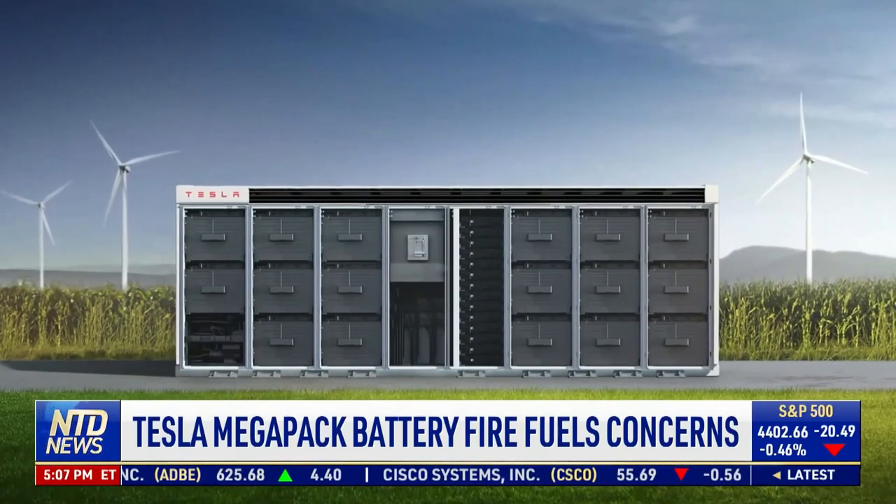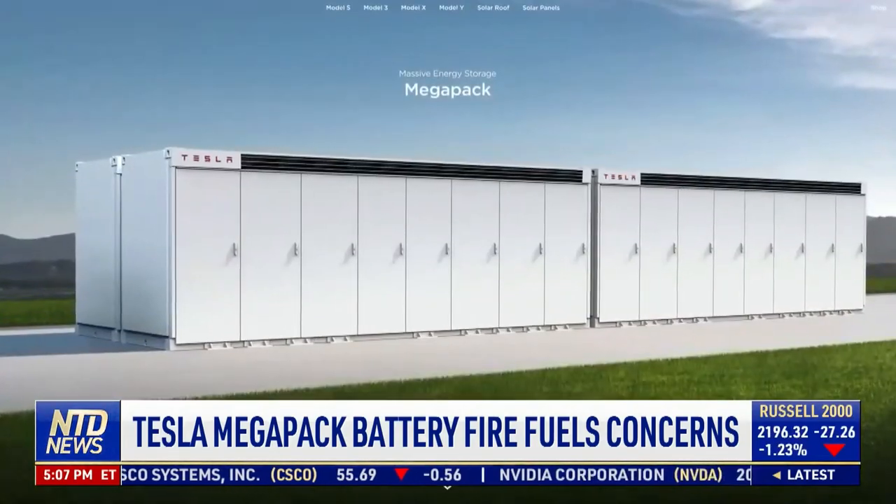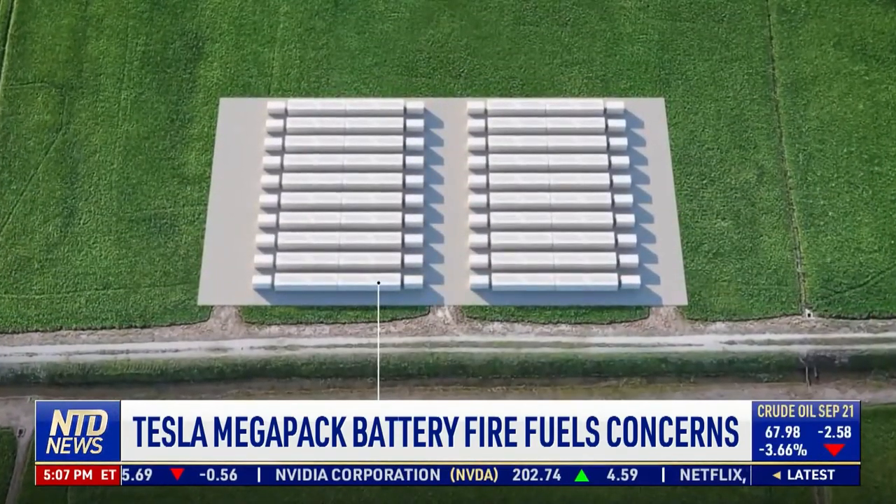The Australian Battery Project has 210 megapacks capable of storing up to 450 megawatt-hours of energy for the grid. Harper says this type of risk is also closer to home.